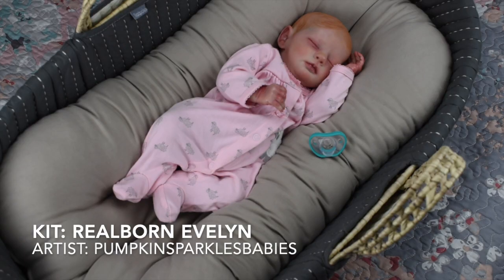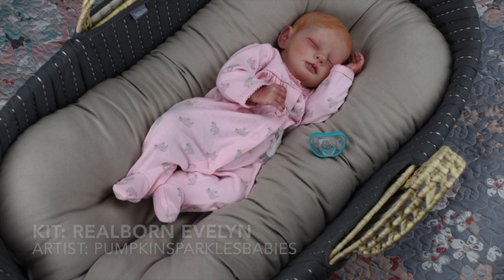This is Evelyn — she is the first baby I got from Pumpkin Sparkles Babies. I had just been scammed and was really upset, made a video about it, and Chelsea reached out saying she was so sorry. I ended up ordering this doll from her, which is the Realborn Evelyn sculpt. She's so small she wears preemie, but this doll started off an incredible and beautiful friendship.